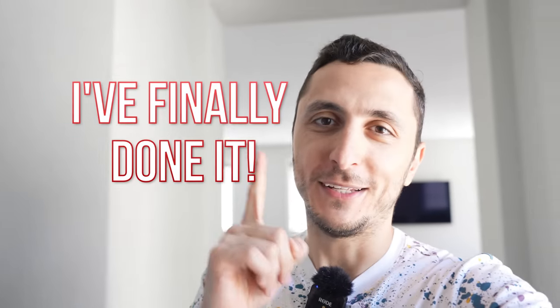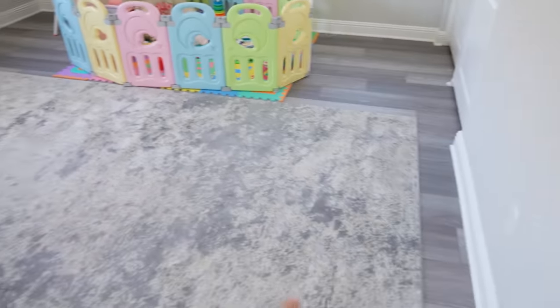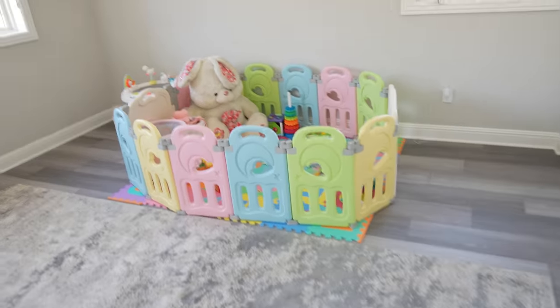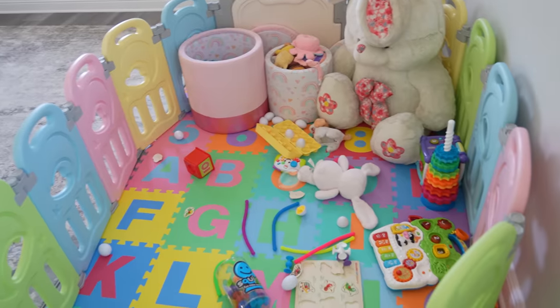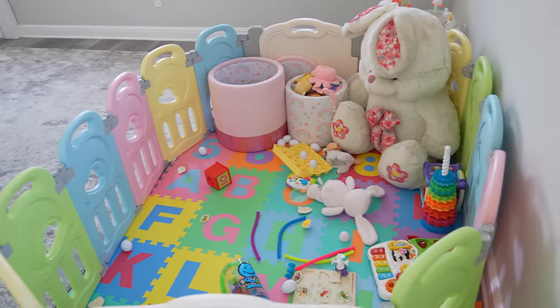Remember that tiny room where I used to shoot my videos? I said it was temporary until I could move downstairs to the actual YouTube studio. Well, I finally did it. This room is now officially Shayla's dedicated playroom — I kept the rug because it looks nice, and there's a camera so we can keep an eye on her at all times. I thought she'd be in here playing with her toys, but the wife moved her downstairs. She's down there watching her favorite shows while eating snacks.